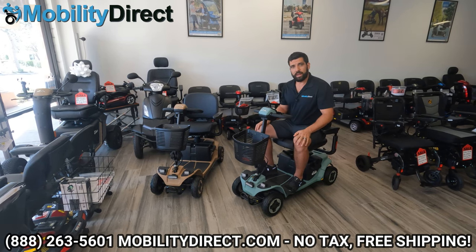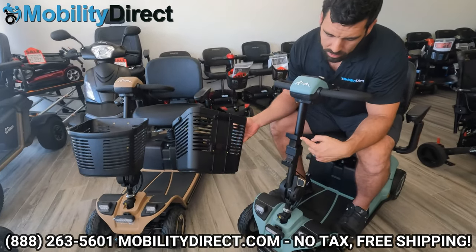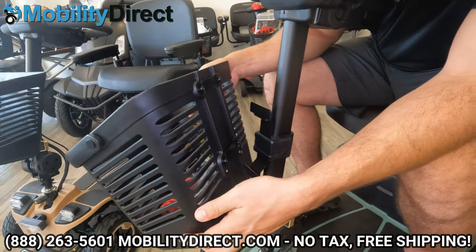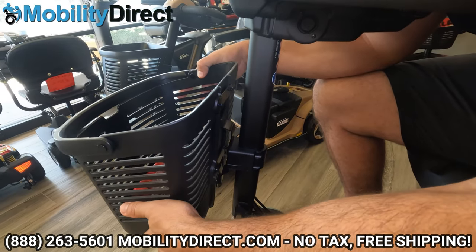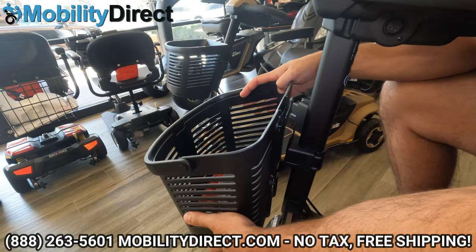Let's talk about the front storage basket. You've got a nice little storage basket with two hooks that slide underneath each of the rails on the back of the basket. Taking the basket off and putting it back on is super easy — just line up the rails with the hooks and either push down when putting it on or pick up when taking it off. It's that simple.